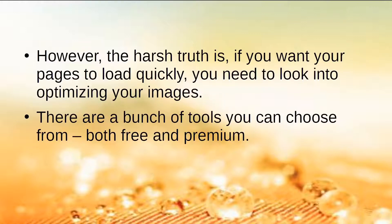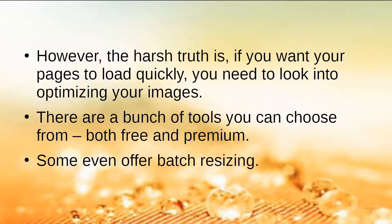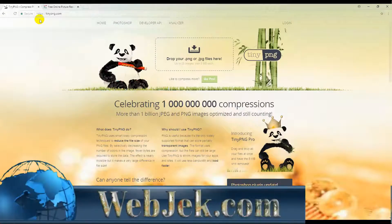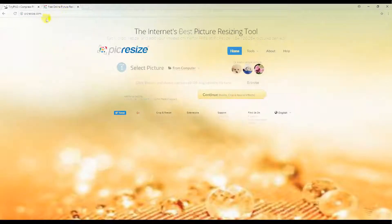There are a bunch of tools you can choose from, both free and premium. Some even offer batch resizing. If you're in need of a good free tool, then head over to TinyPNG at tinypng.com, or PicResize at picresize.com.